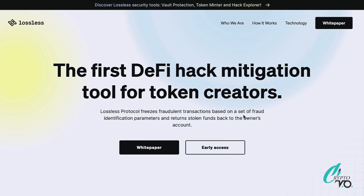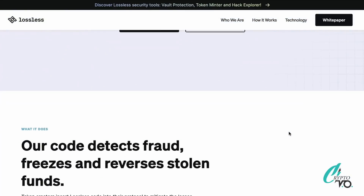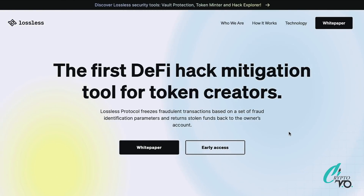Going back to the principle of Lossless — the first DeFi hack mitigation tool for token creators. The Lossless protocol freezes fraudulent transactions based on a set of fraud identification parameters and returns stolen funds back to the owner's account. They take care of detecting the fraud, freezing it, and reversing the funds back to the owner. A new project works with Lossless, gets the code into their protocol, and that makes their token much safer.